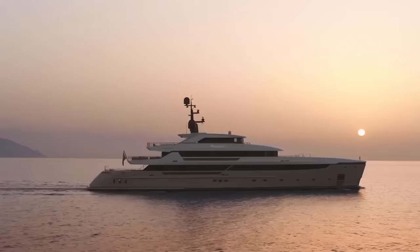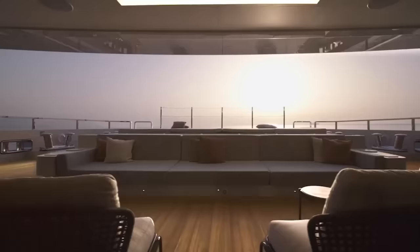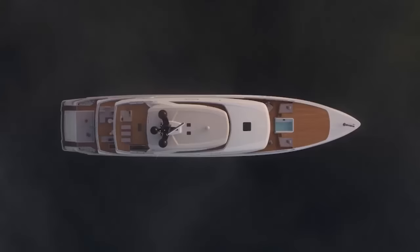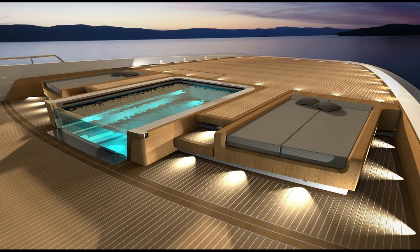San Lorenzo has been creating custom motor yachts for over 60 years, all while respecting the aesthetic and demands of its customers. A five-stage customization procedure goes into each San Lorenzo. The top focus is to pay attention to customers' requirements.